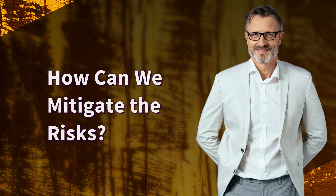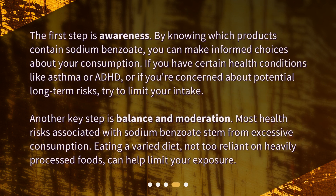How can we mitigate the risks? The first step is awareness. By knowing which products contain sodium benzoate, you can make informed choices about your consumption. If you have certain health conditions like asthma or ADHD, or if you're concerned about potential long-term risks, try to limit your intake. Another key step is balance and moderation — most health risks associated with sodium benzoate stem from excessive consumption. Eating a varied diet, not too reliant on heavily processed foods, can help limit your exposure.